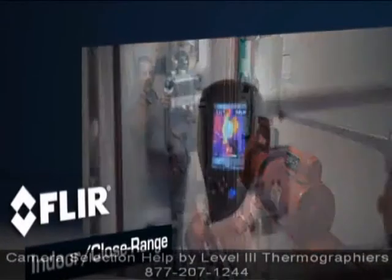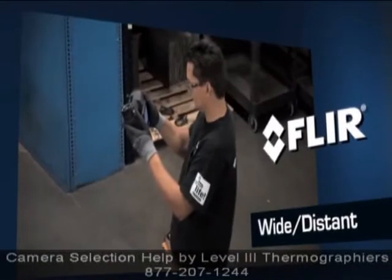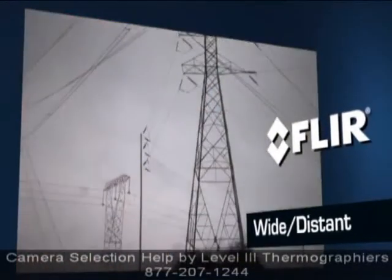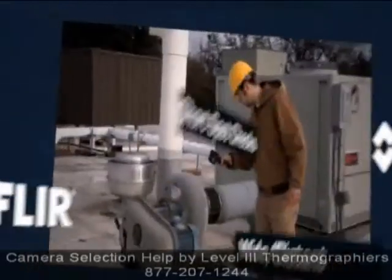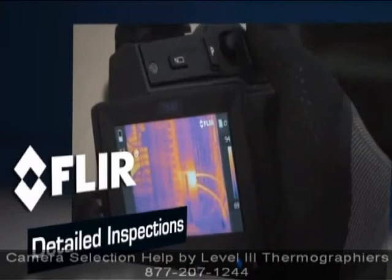Will most of your inspections be indoors and looking at things at close range? Or will you be working in larger, more open areas and inspecting small components from farther away? Will you be using your camera to do short spot checks or longer, more detailed inspections?